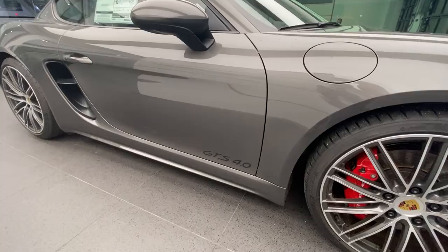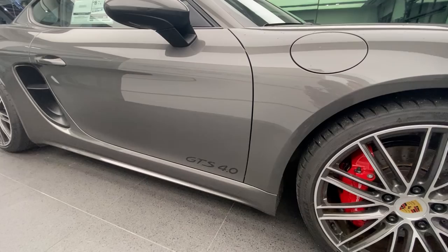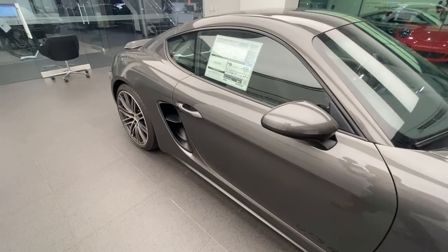We talked about the 911 Turbo design wheels, the Sport Design front fascia, and the Agate Gray Metallic. You can also see with the GTS we have the model designation on the outside — 'GTS 4.0' — because Porsche really wanted to show the displacement, being now the 4-liter flat-6.